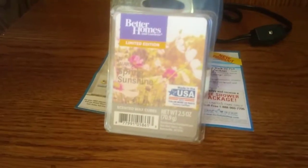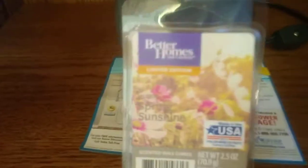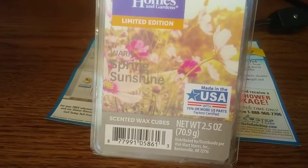Hi everyone, this is going to be a review for Better Homes and Gardens. This is going to be in warm spring sunshine. A very beautiful picture on the front with those field of flowers and the sunshine in there. I really love this.